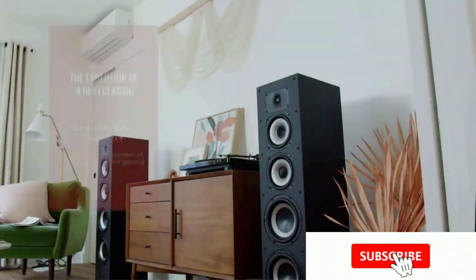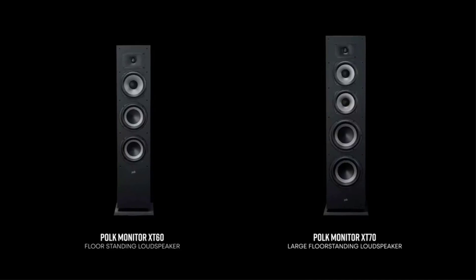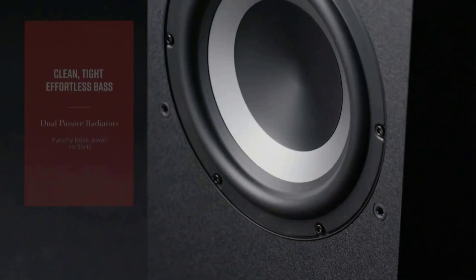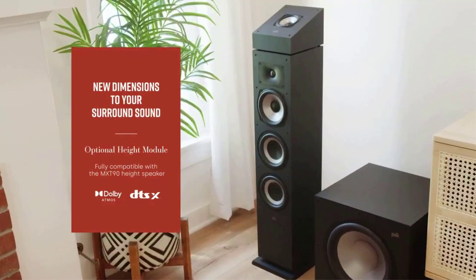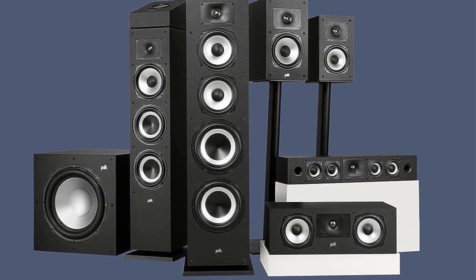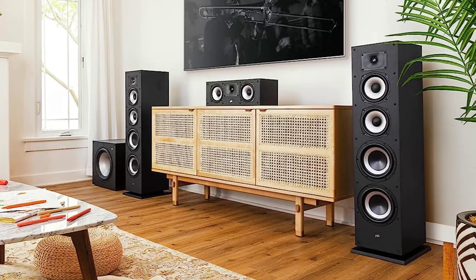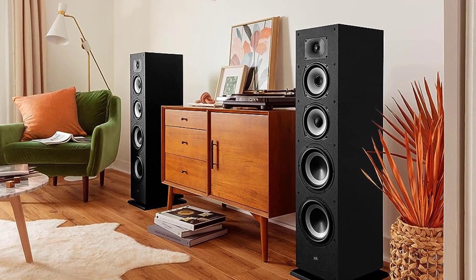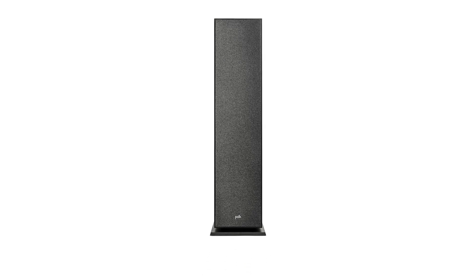It delivers a captivating soundstage with open mid-range and punchy, responsive bass output for an immersive experience in your movies, TV shows, and music. Built with premium quality and a modern design, the Polk Monitor XT series incorporates the latest innovations in affordable, great-sounding speakers. The XT70 supports Dolby Atmos and DTS-X surround sound, and rubber feet ensure improved stability and flexible placement on both carpet and hardwood floors.